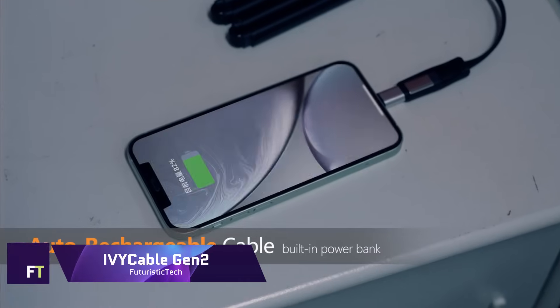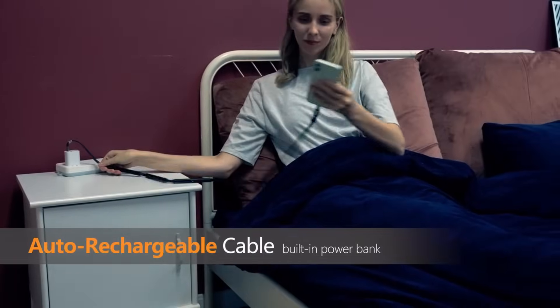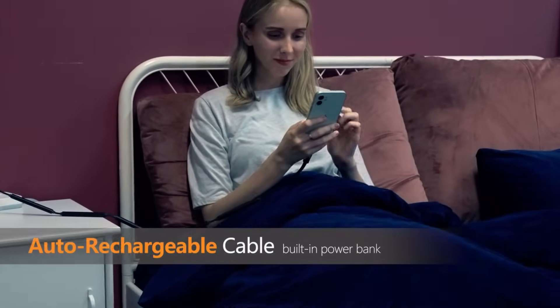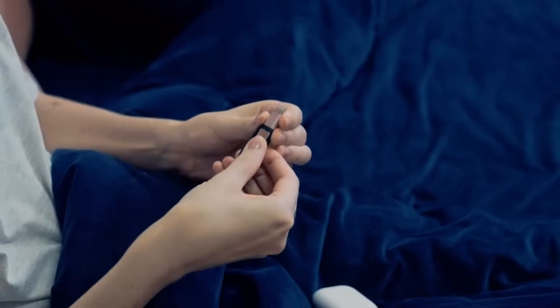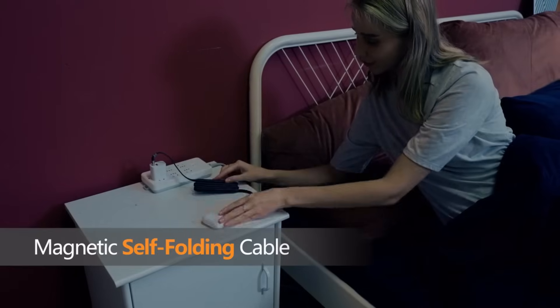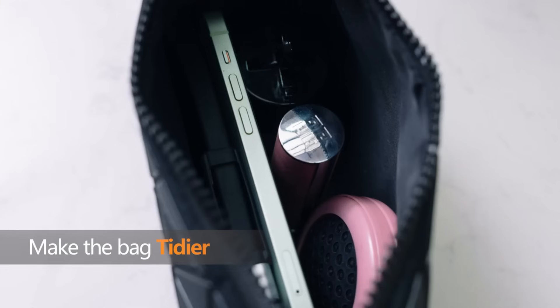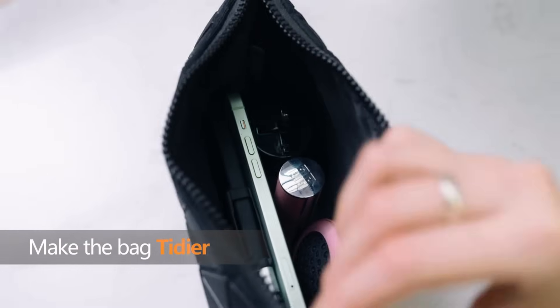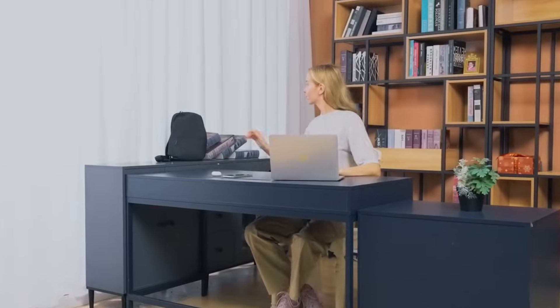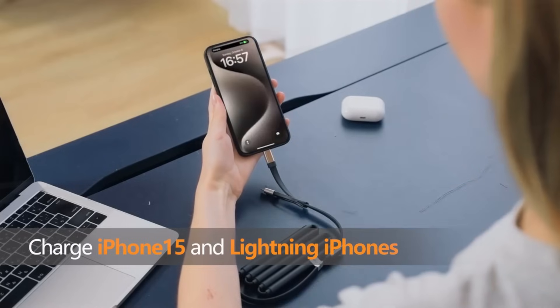Ivy Cable Gen 2 is a breakthrough new product that combines a magnetic cable with a battery bank. This revolutionary charging cable is the first of its kind and can accommodate all of your electronic gadgets. Whether you're using an older iPhone model, the most recent iPhone 15, or an Android device, the Ivy Cable Gen 2 will work flawlessly. It contains an integrated power storage system and folds up into a tiny portable package.